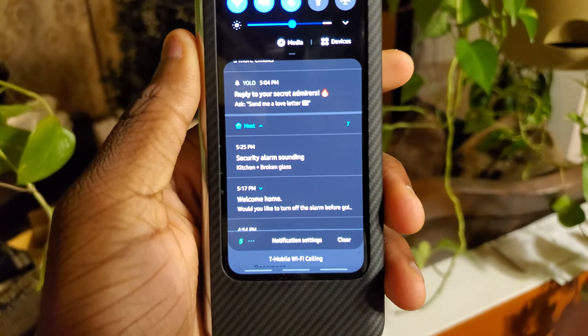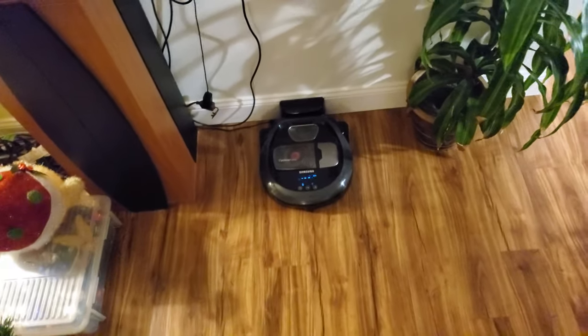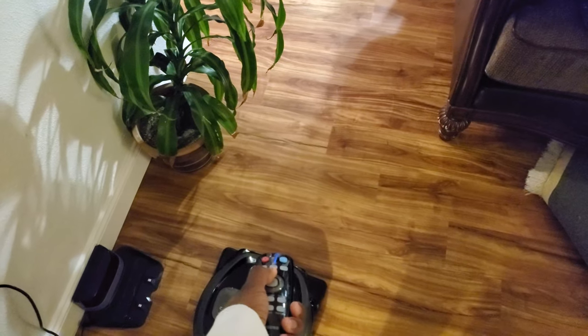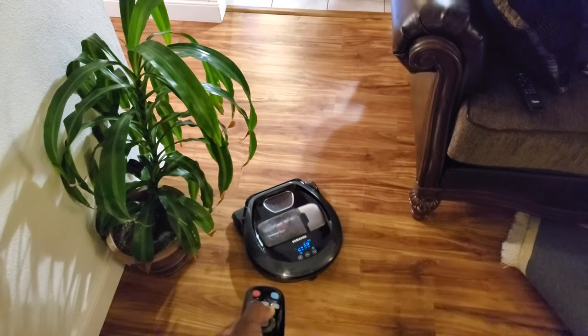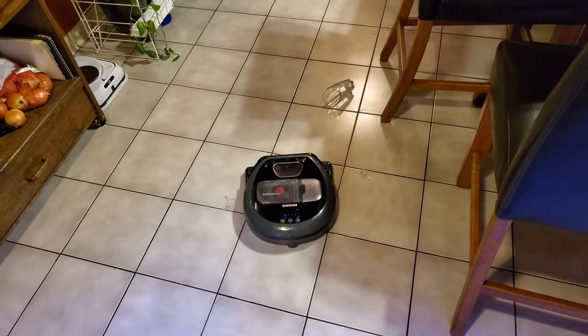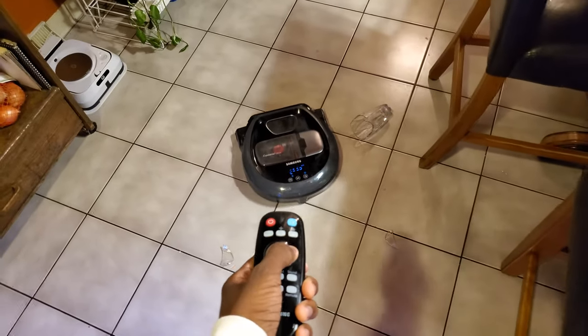That was it, and I got the notifications and everything. Right there it says — security alarm sounding, broken glass. I'm actually pretty impressed, that was pretty cool. Round of applause, Nest! Now we gotta give the Samsung robot vacuum a workout to clean this up. But yeah, all in all, it works just as advertised — just like I expected. Pretty cool.